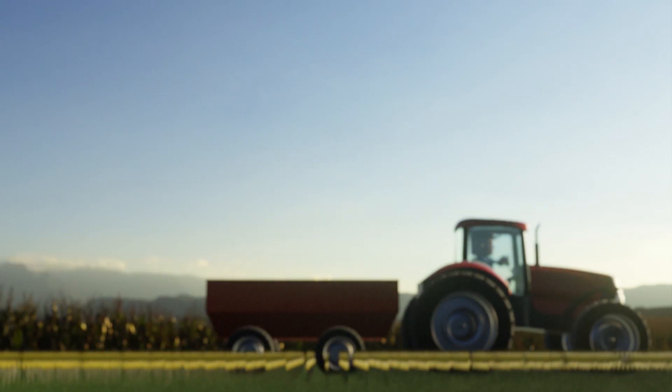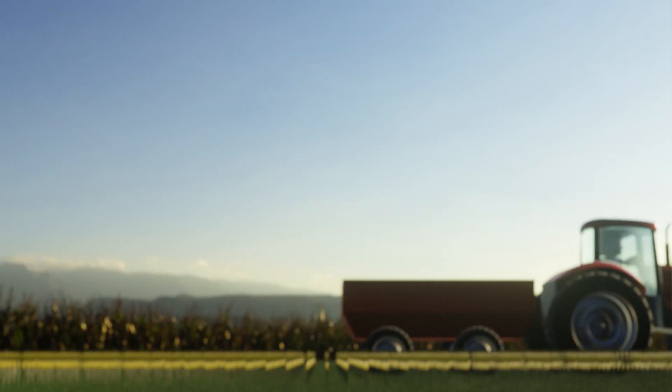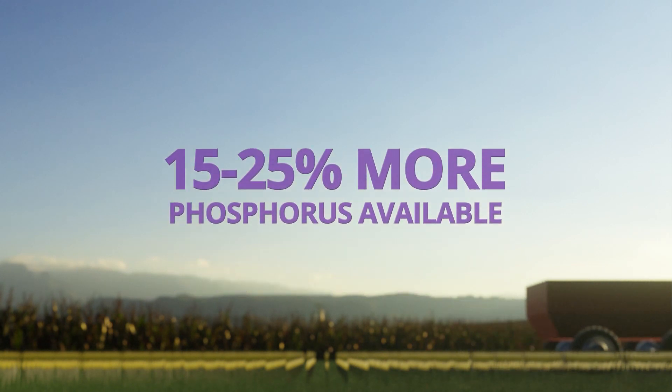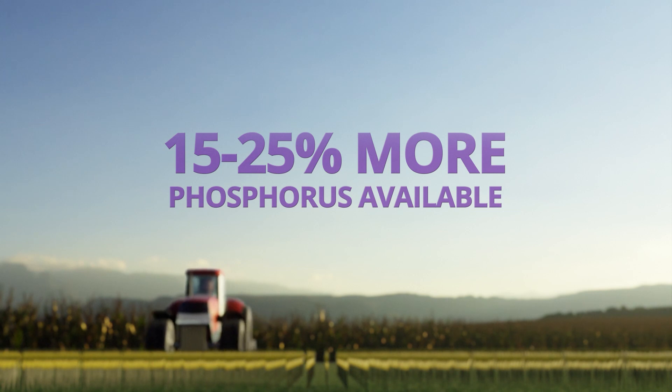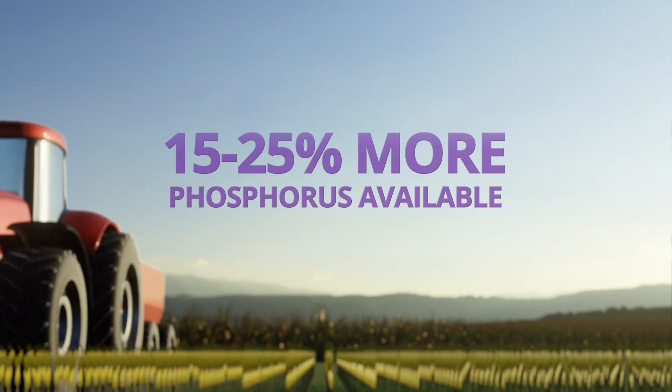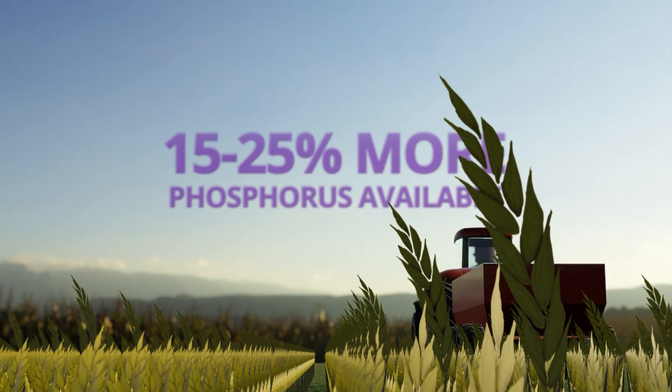But by having your phosphorus fertilizer coated with Atlas XC, you make as much as 15 to 25 percent more of the phosphorus available in your first year of application. More available phosphorus means increased root development and faster plant growth.